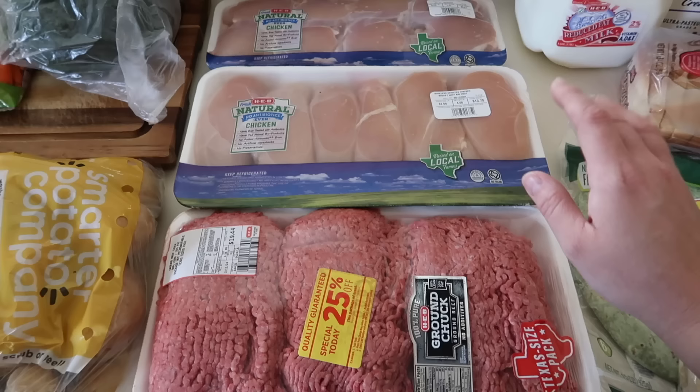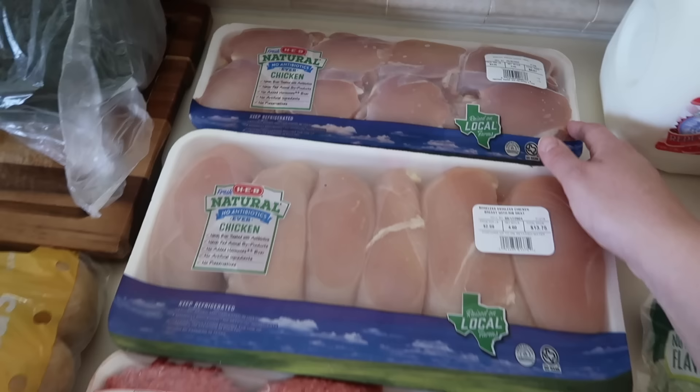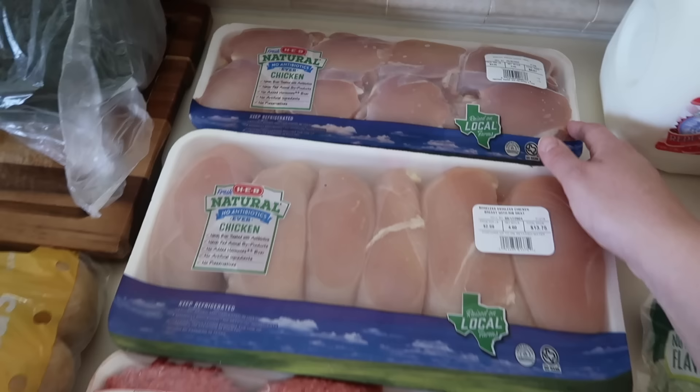I also got a large bag of mandarin oranges and a large five pound bag of golden potatoes. I really think I got a great deal on meat. Usually I bulk stock up my meat at Costco, but honestly our local HEB has had some really great deals lately. I got this large package of boneless skinless chicken thighs.